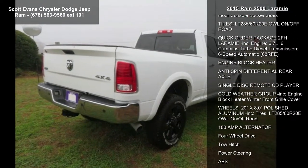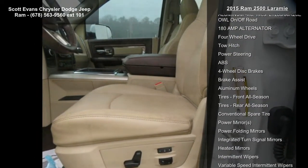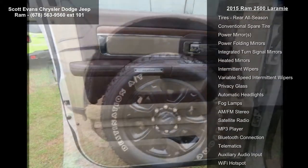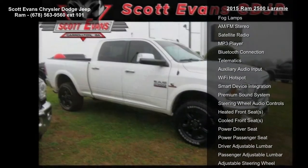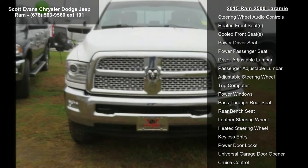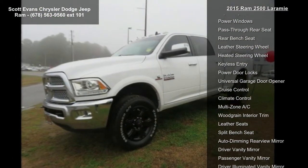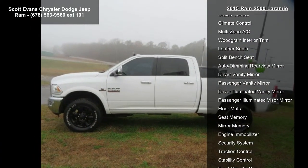Features also include FM, SiriusXM, HD, Bluetooth, and navigation. Included are a 5-year SiriusXM Travel Link service, 5-year SiriusXM Traffic service, 1-year trial registration required, HD Radio, GPS navigation, transfer case skid plate shield, spray-in bed liner, protection group, and power folding chrome trailer tow mirrors.